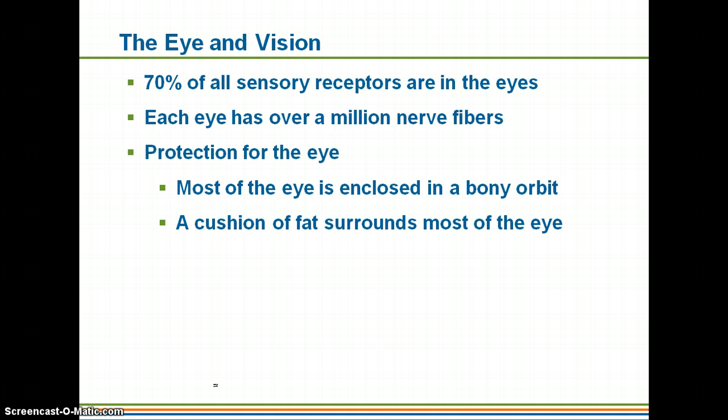The optic nerve is extremely thick in comparison to the other nerves in your body. And of course your eye is protected. Most of it's going to be surrounded by the bony orbit made up of bones of your skull. And then you do have a cushion of fat that surrounds most of your eye.